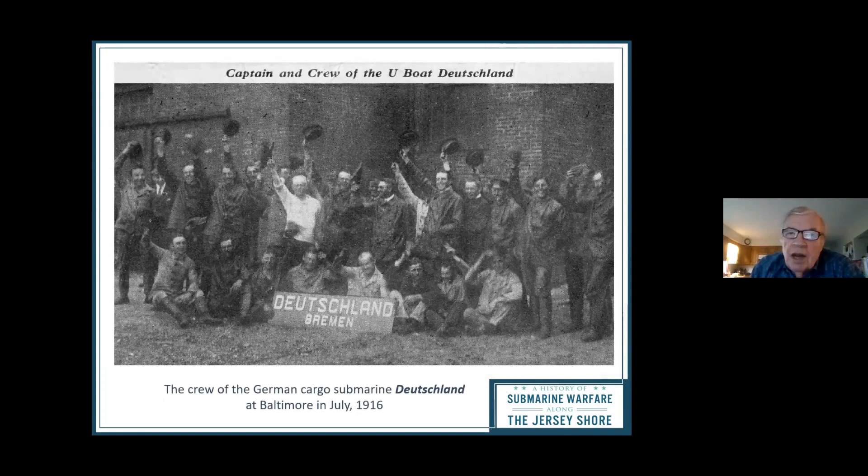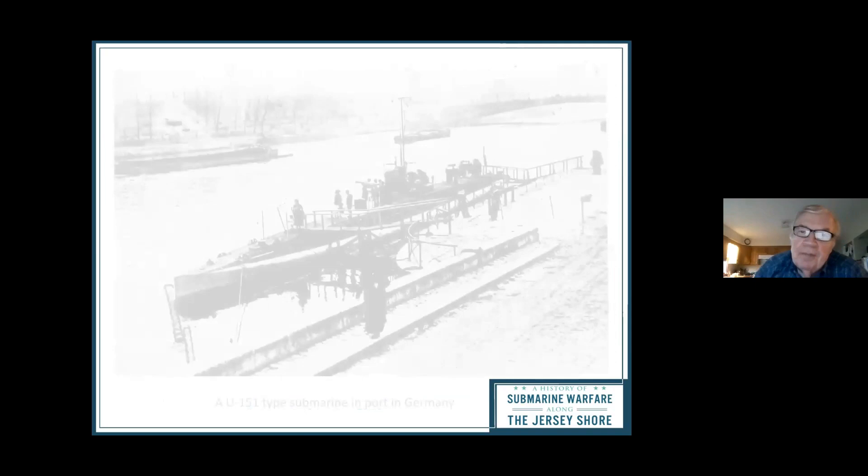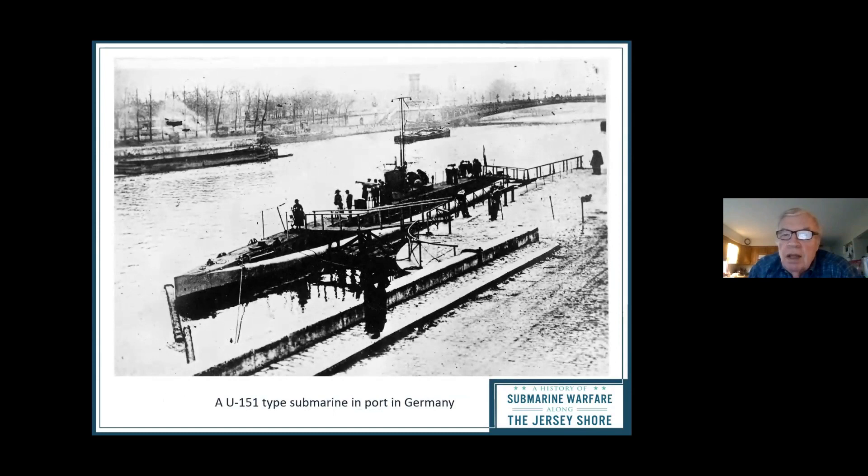The Germans had submarines, but very few could reach the United States. The Deutschland and several other boats in that classification — maybe about a dozen — were called cargo submarines. Their objective was to go underneath the British fleet, come to America (which was neutral at the time), buy supplies, and bring them back to Germany. This is a picture of the Deutschland's crew in 1916 in Baltimore. When the United States entered the war, there was a need to retrofit these cargo submarines as weapons. The one that came to the United States in 1918 was U-151.